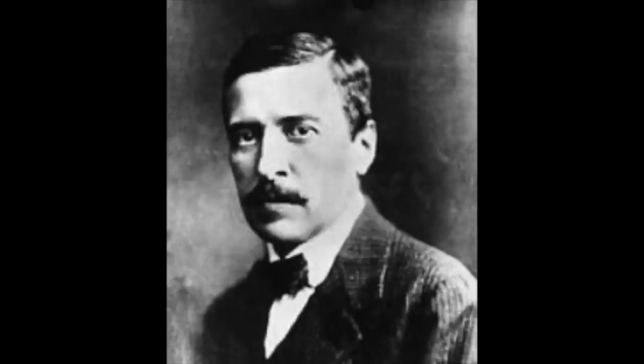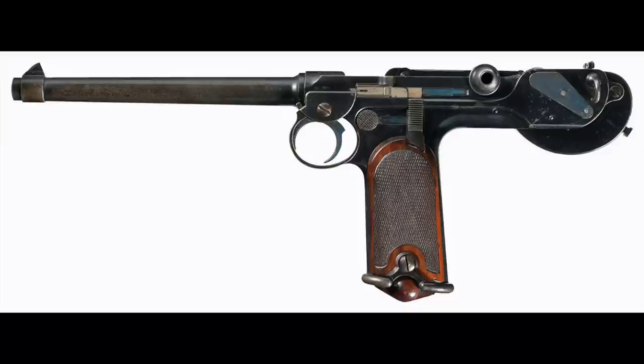The Army's interest in semi-autos really went back to the previous century. In 1893, Hugo Borchardt invented probably the first practical semi-automatic pistol — a funny-looking beast to us today, with a toggle-link action. The Army bought some and tested them. To a certain extent they liked them — they liked the ability to fire quickly — but they thought they were kind of heavy and unbalanced for cavalry use, and had way too many parts. But they were intrigued, and that's when they really got it in their heads that they were going to have a semi-auto pistol at some point.